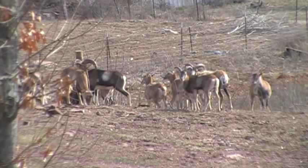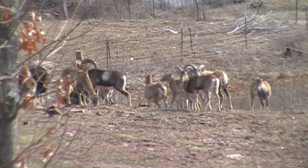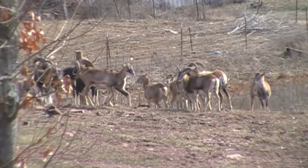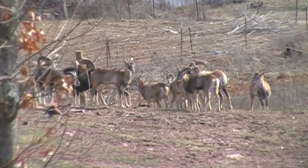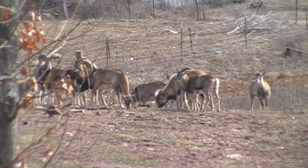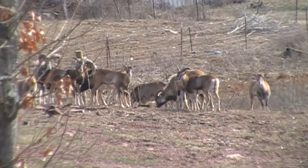Mouflon sheep are a very sought after animal. There's a good market for these animals. People use them, hunting ranches use them. There's a big demand for them. People like to hunt them and they're not an easy hunt.